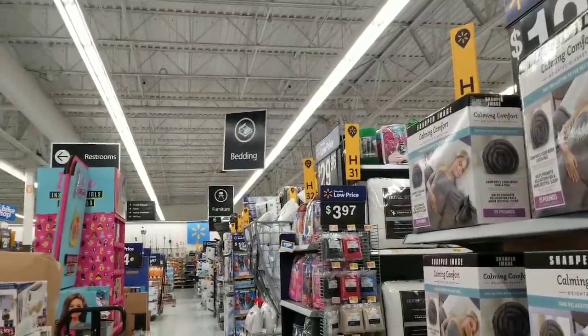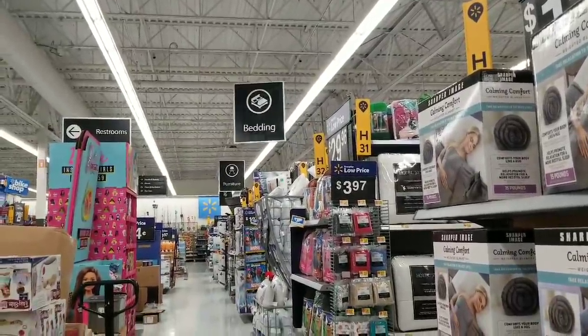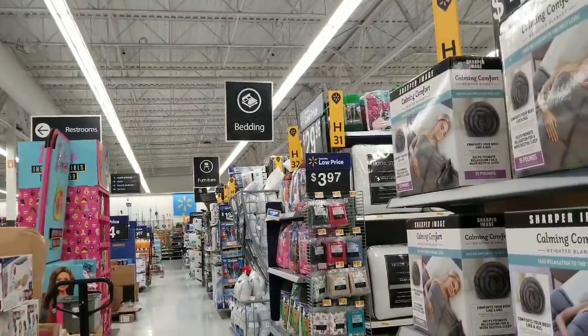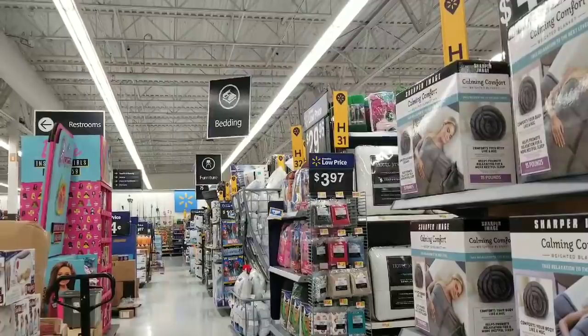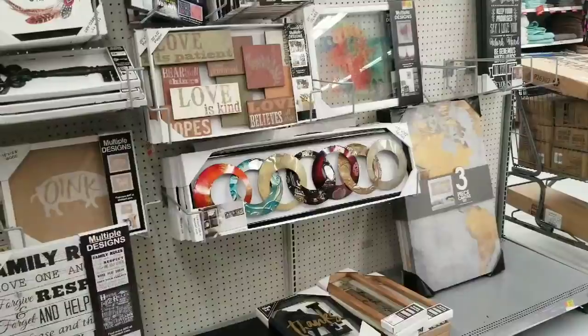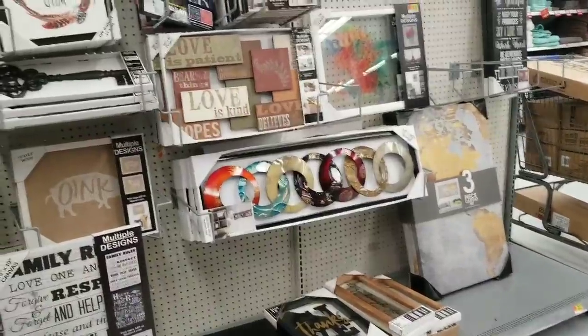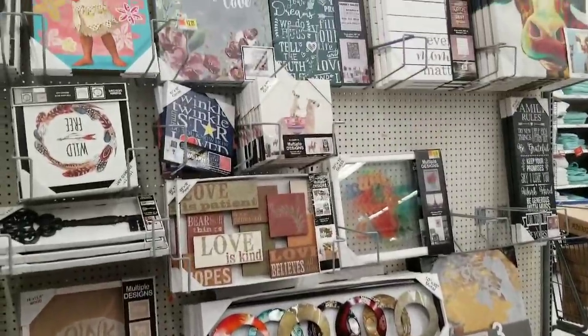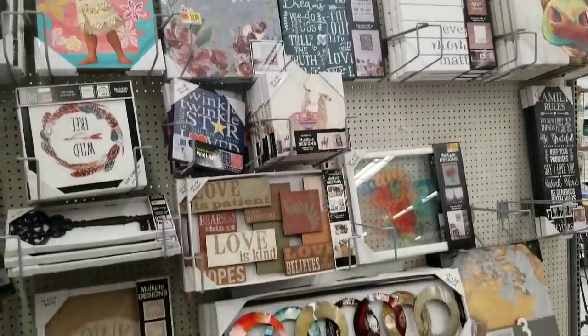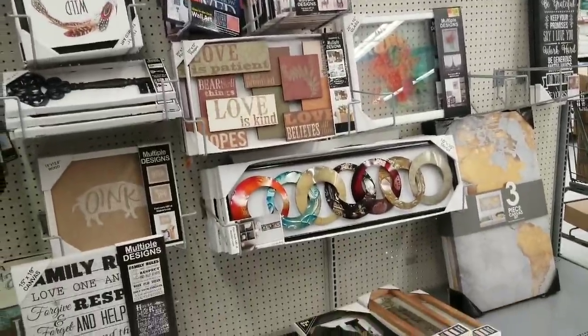None of the other signs are moving but that one's going crazy — I think this Walmart's haunted! My Walmart is so tiny that this is literally the only artwork we have in the whole store. You definitely have to go to Big Lots around my area — that's usually the best place to get artwork.